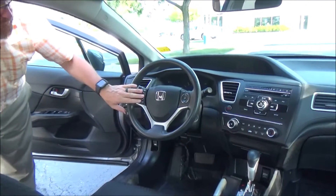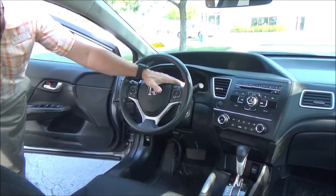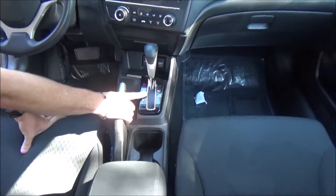Fingertip controls for your Bluetooth and radio. IMID display and cruise control. Telescopic tilt steering. Intermittent wipers. Adjustable armrest with storage. USB port. Cup holders. Continuously variable automatic transmission.